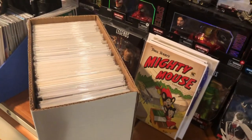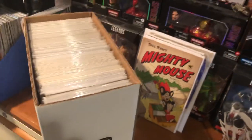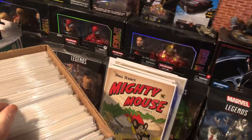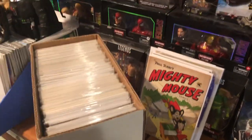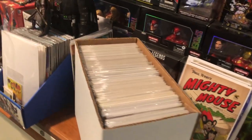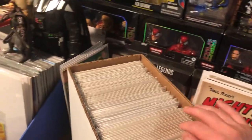Hey everybody, we're back with a comic haul. What I'm going to show today is that short box I told you about, and I'll try to go through it as fast as possible. I'm pretty sure no one wants to sit there and look through a whole short box with me. I paid $40 for this short box — it was Phil's short box for $40, or buy his books for $2 a piece. What's cool about the books is that they were all bagged and boarded, which is big these days because supplies are hard to come by.